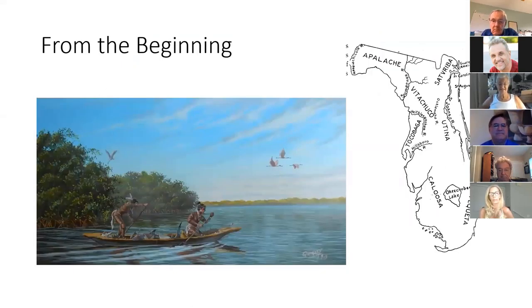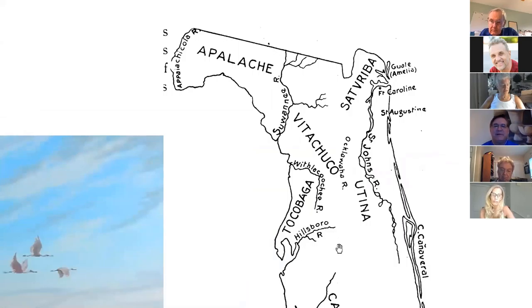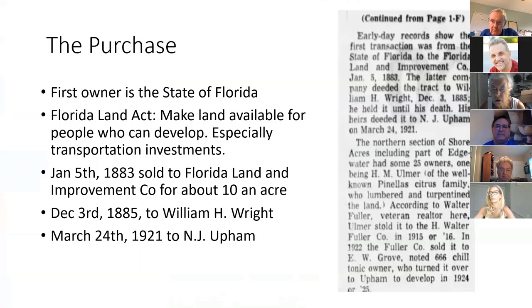I have to start by giving kudos — there were people here before we got here. There are two tribes that were around here: the Tocobaga and the Calusa. They found where they were mainly at Mermaid's Point. It's hard to tell the full history, but we should give them credit because they were here before us.